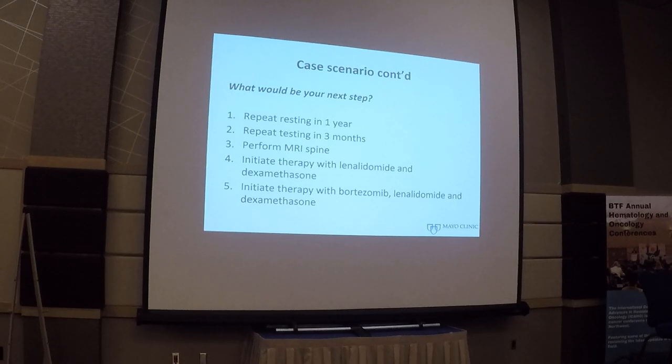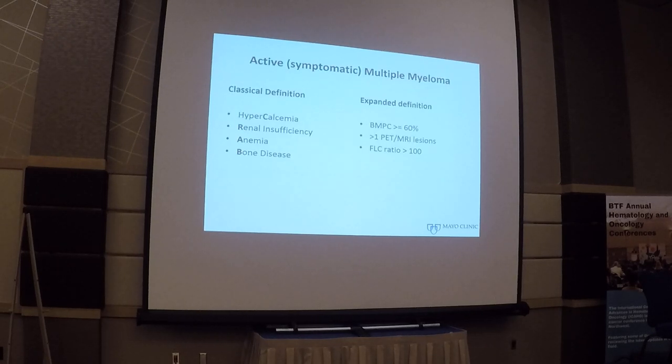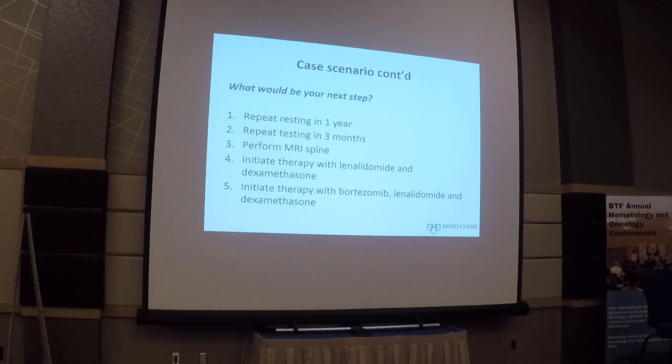So what would you do next? Here are your five choices - the polling system isn't working so we'll do a show of hands. How many people would wait, watch, and repeat testing in one year? Repeat testing in three months? Perform MRI spine? Initiate therapy with Len-Dex?